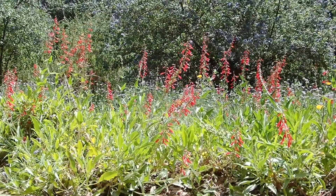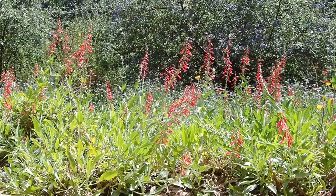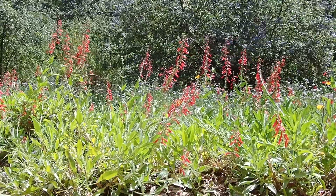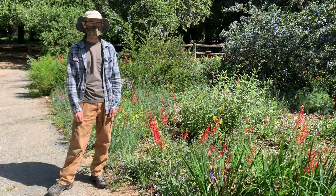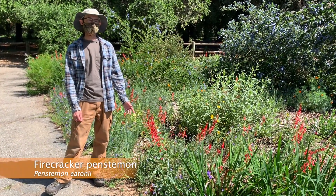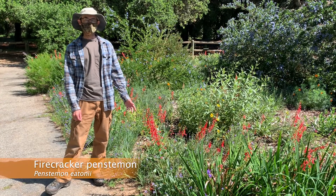While we have 14 species of penstemon in the garden, finding some of them takes some searching. There are three species you are likely to see with little effort. The sensory loop trail is a great place to see the red-flowered firecracker penstemon, one of the first penstemens to bloom in the garden each year.